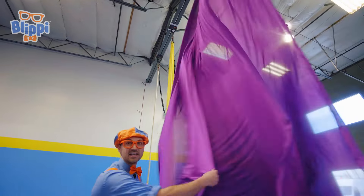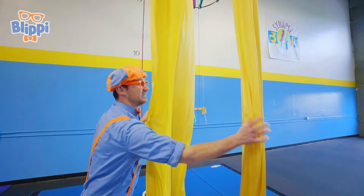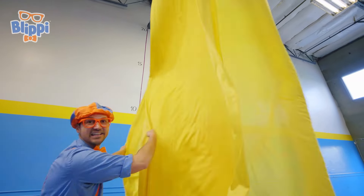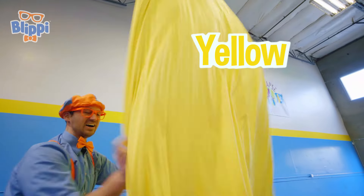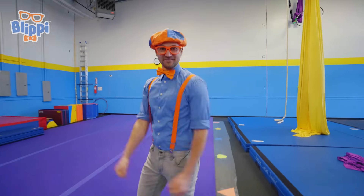What color is this? This is the color purple! And over here, another one — this is the color yellow! Okay, enough playing! Let's get warmed up so then we can stretch and have some fun!